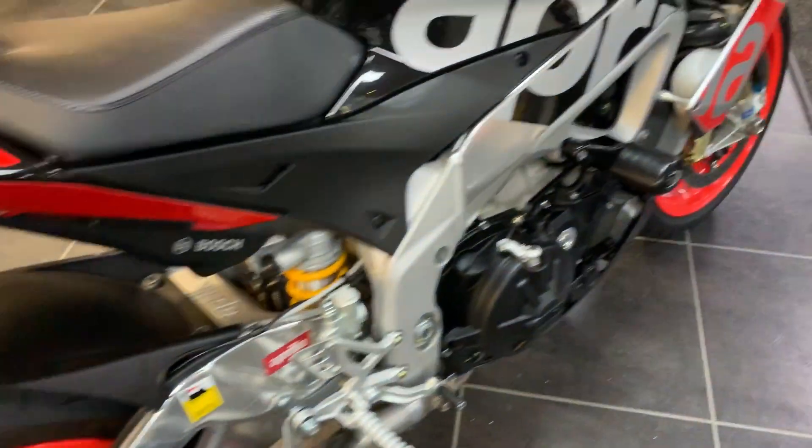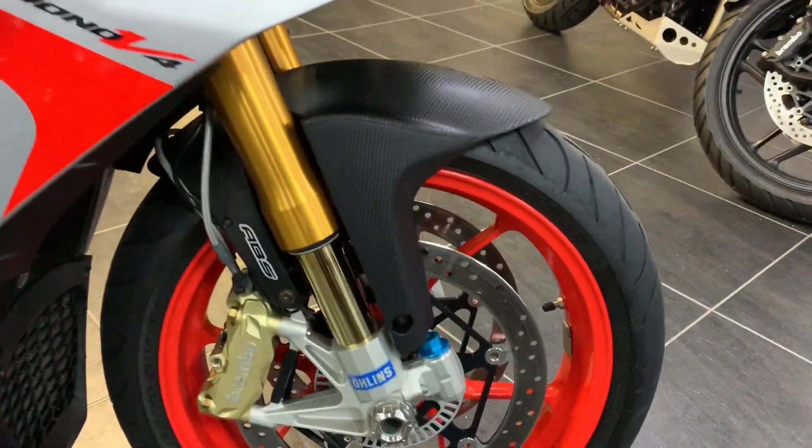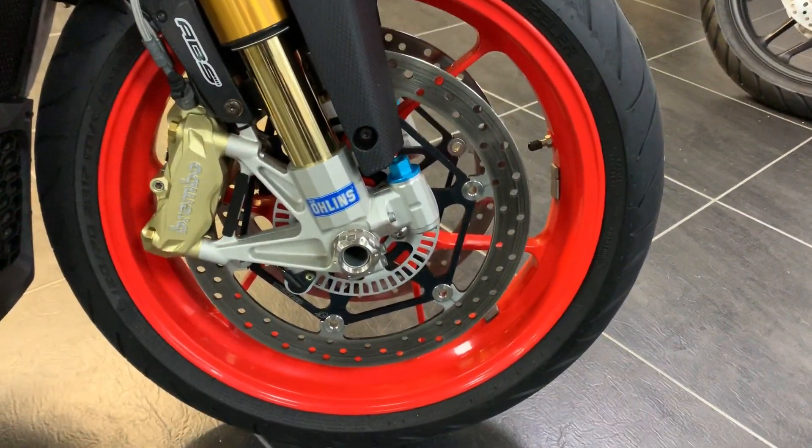It's got crash bungs, it's got anodized bolts for the calipers, and it's got a titanium front spindle nut.